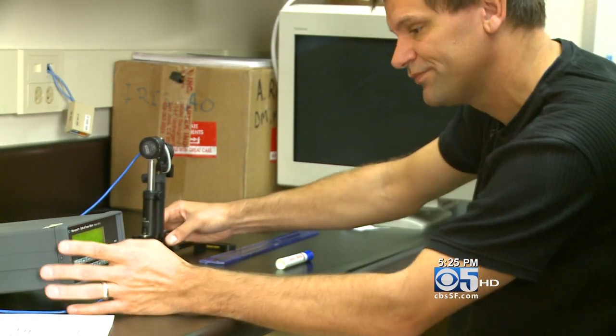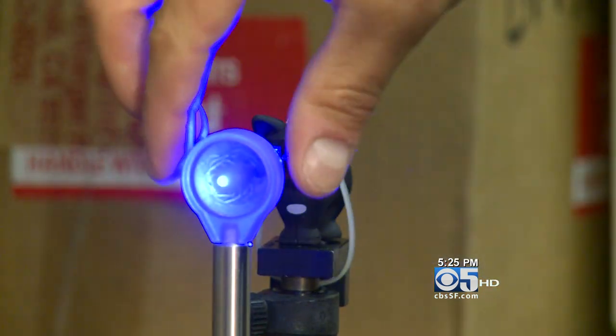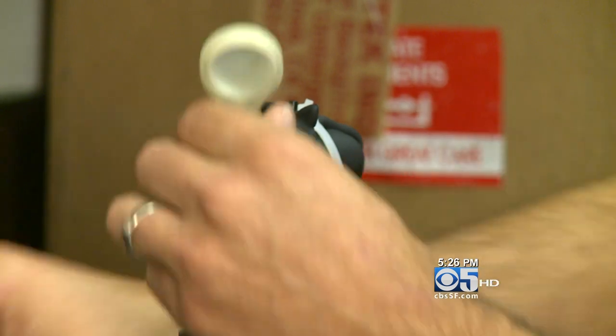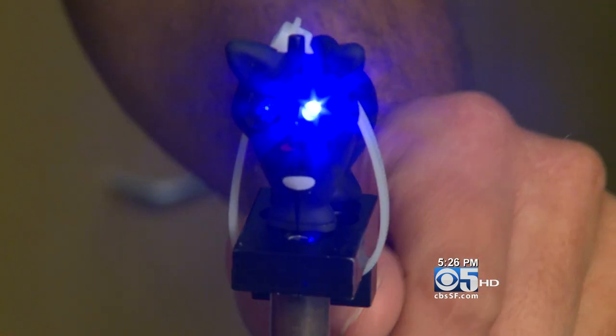Dr. Arston Rorta of the UC Berkeley School of Optometry tested the toy in his lab. He says if held close enough to an eye, the LED light could damage the retina. If it's held right against the eye, it's about four times higher than the permissible exposure. Rorta says it is safe to use from a distance of two inches or more, but try telling that to kids.